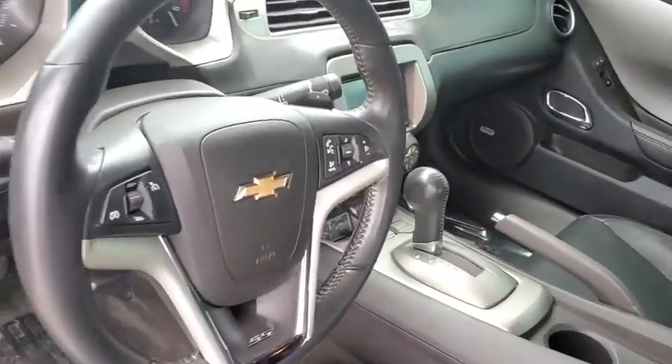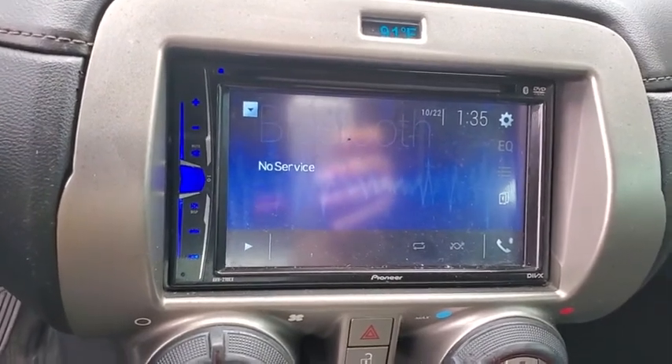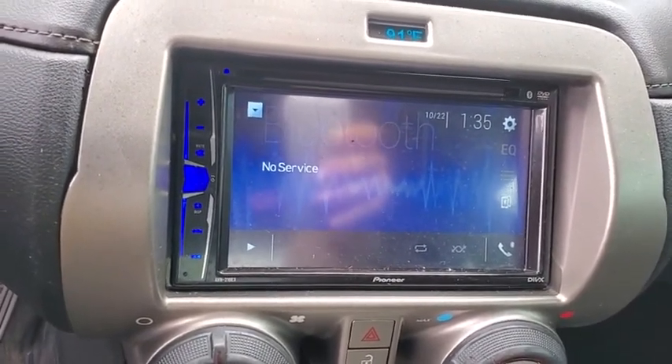Security system, electronic stability control, CD player, compass, trip computer, rear window defroster, heated front seats, power windows.